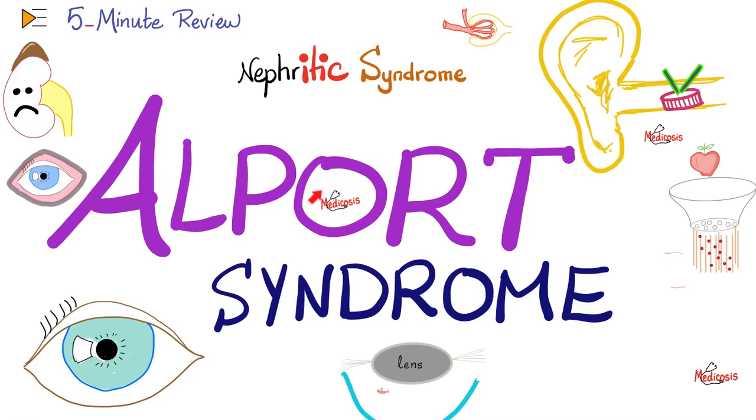What is going on everybody? It's Medicosis Perfectioneros, where medicine makes perfect sense. Let's continue our five-minute review playlist. We are in a nephrology segment. In previous videos, we talked about nephrotic syndrome, and we are now in the nephritic syndromes. We talked about post-streptococcal glomerulonephritis, rapidly progressive glomerulonephritis, and IgA nephropathy.